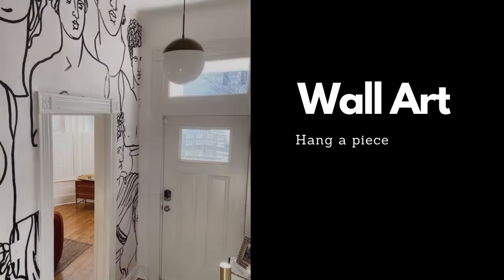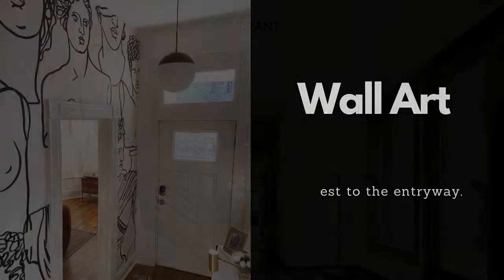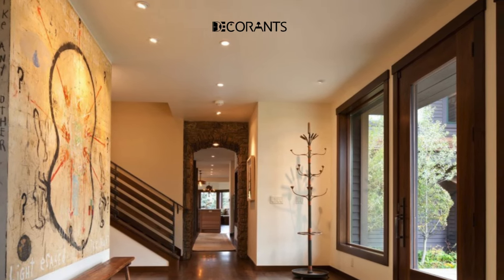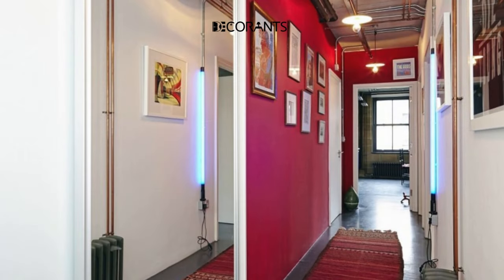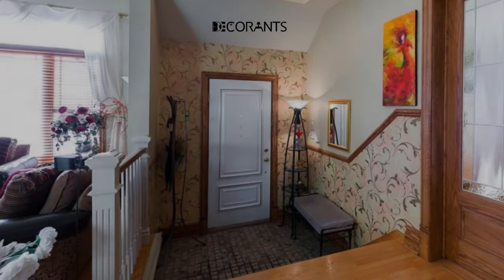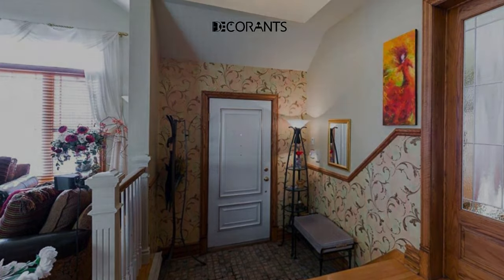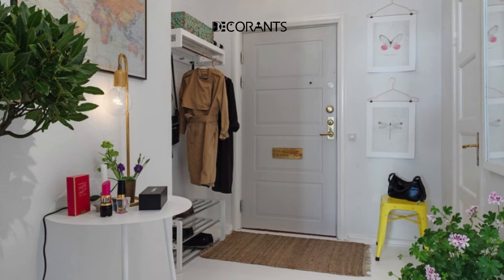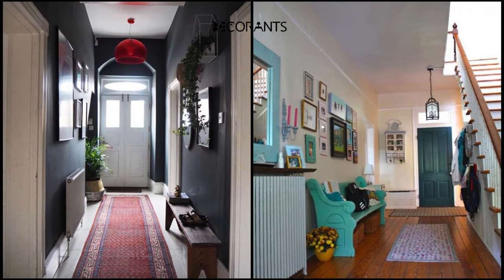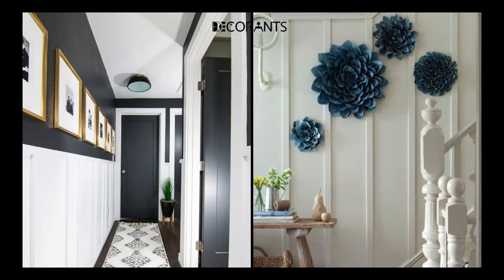Wall art is a fantastic way to add some personality and flair to your entryway. Wall art can express your style and taste as well as your hobbies and passions. Wall art can also create some mood and ambiance for your space and set the theme for the rest of your home. There are many forms and genres of wall art to choose from — a painting, a poster, a print, a collage, a mural, or a sculpture — and it can be abstract, realistic, or symbolic. You can hang your wall art above your console table or on a blank wall, or lean it against the wall for a more casual and relaxed look.